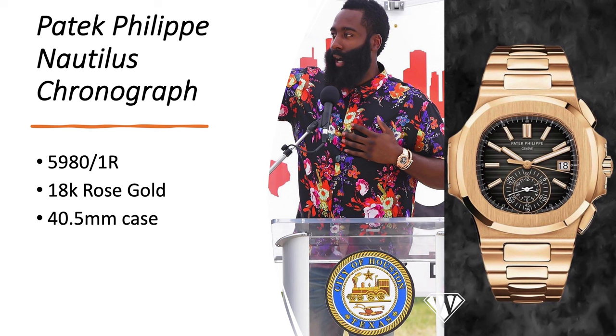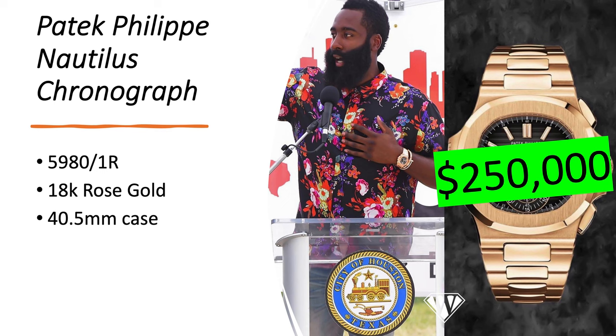The Patek Philippe Nautilus Chronograph — it's the 5980-1R in 18-karat rose gold and has a 40.5 millimeter case. This one is worth about a quarter million dollars.